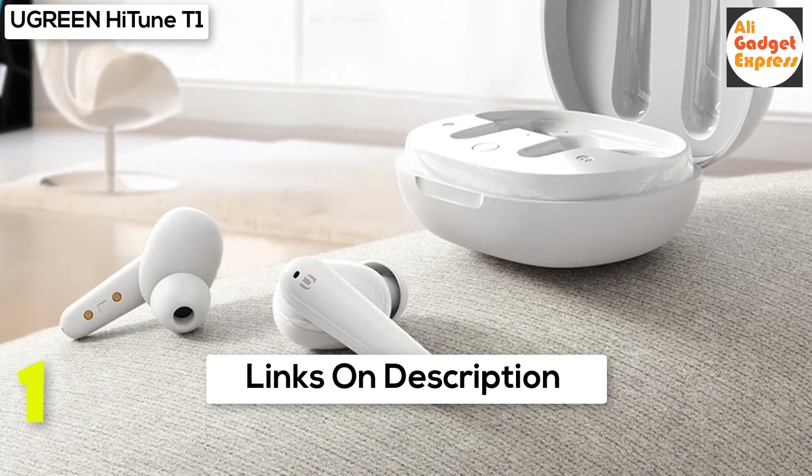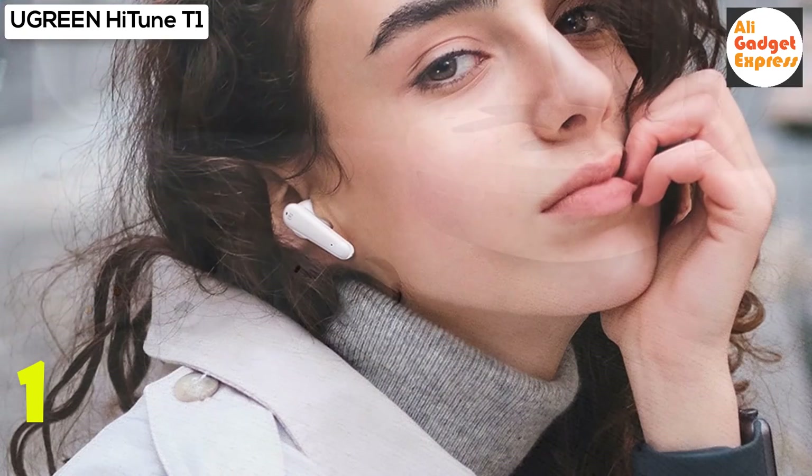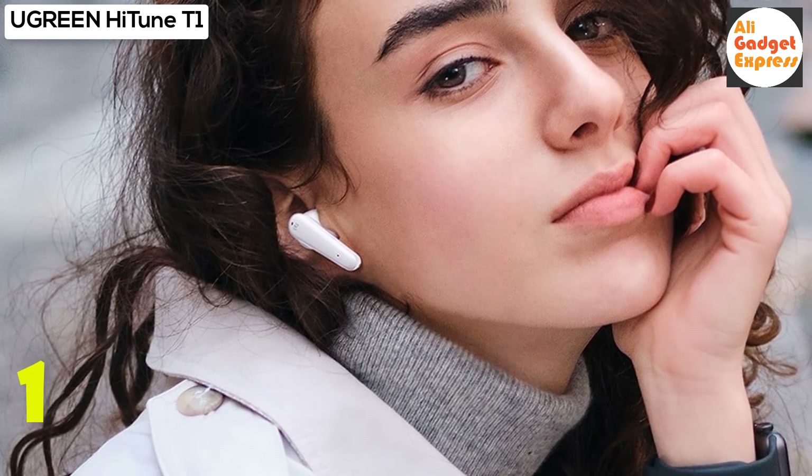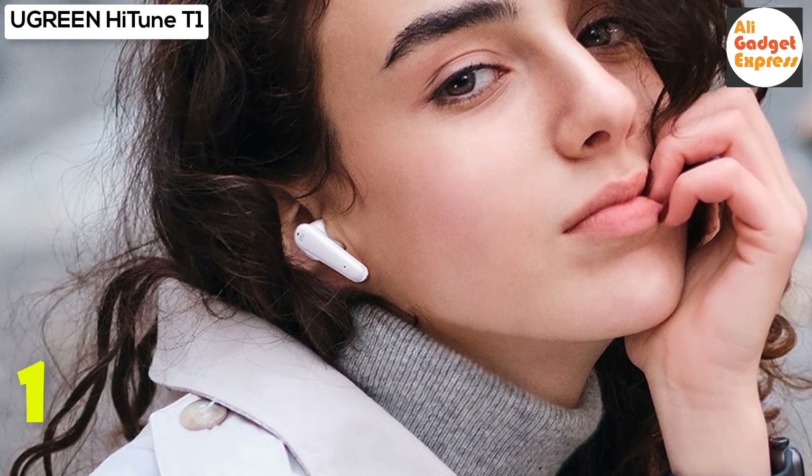24 hours total playing time — the earbuds provide 5.5 hours of playing time, and with the charging case you can enjoy an additional 24 hours. The Ugreen HiTune T1 also features 4-mic ultra clear calls.